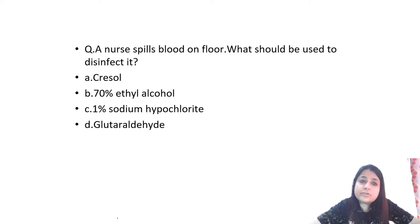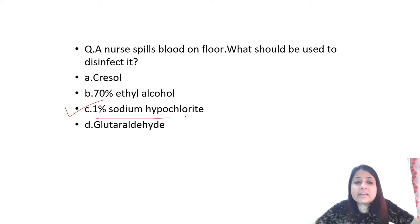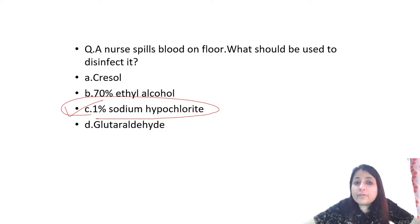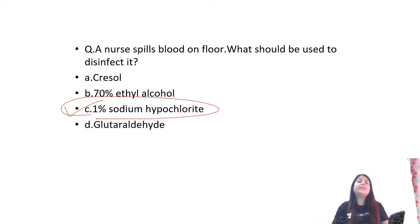A nurse spills blood on the floor — what should be used? Any blood spill is managed by sodium hypochlorite. When there is a very high spill (e.g., in an OT), use 10% sodium hypochlorite. Ethyl alcohol is for sanitizing hands; glutaraldehyde is for medical instruments.